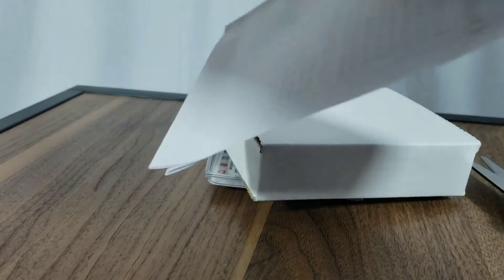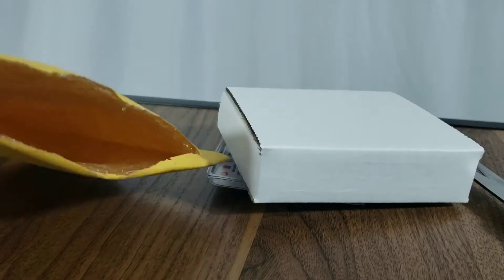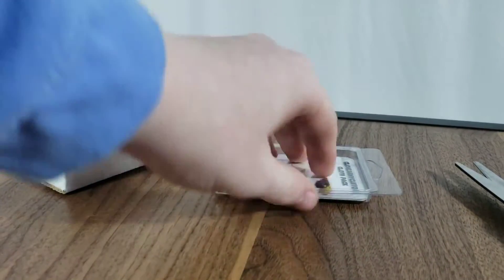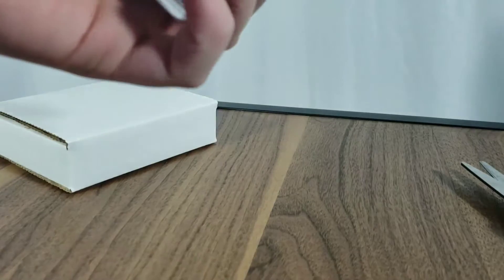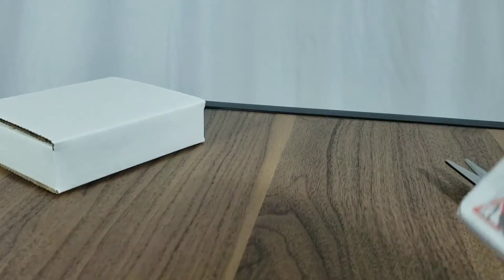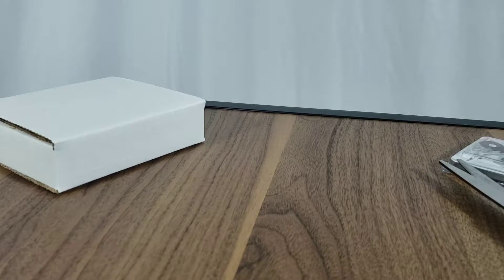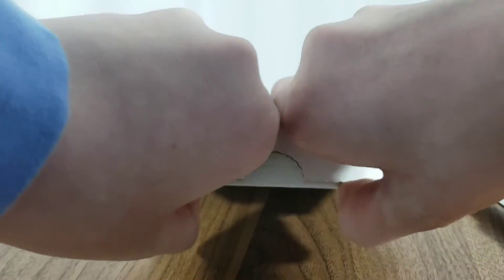Oh my gosh, there's a whole box and everything — I've never gotten that before. Now we got a little order slip; I'm not going to show that. Let me just check it out to make sure everything's on it. Okay, there's the little bag. So first we have a little cloth pack.